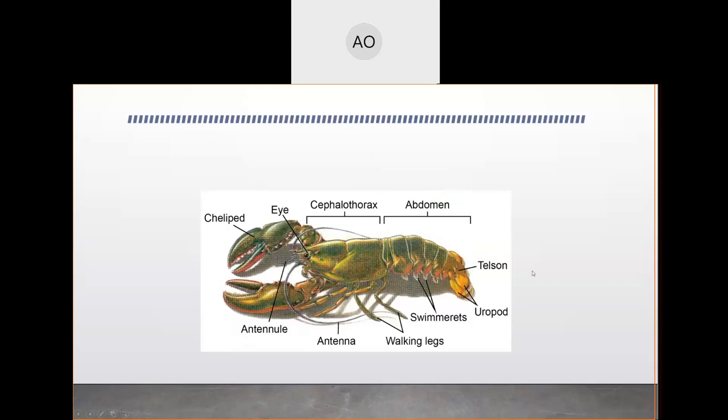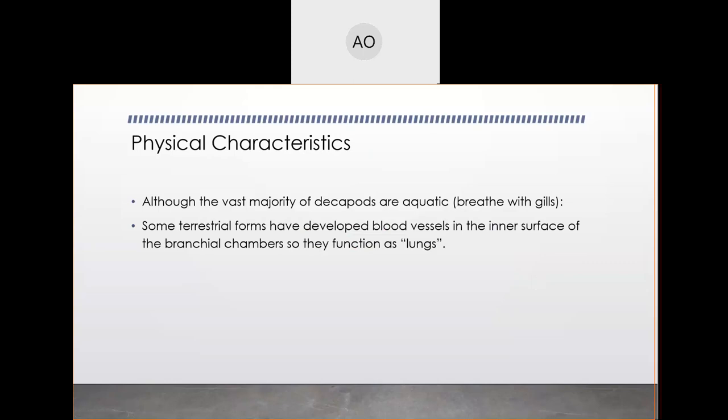Locomotory appendages are always attached to the thorax — the abdomen usually contains no limbs, just internal organs. As far as breathing, they have either plate or filamentous gills, though with so many species it can't be said they all breathe with gills. Some have evolved what people call book lungs and have developed the ability to come onto land and use essentially functional lungs. This is very relevant for animals in the intertidal zone, which must deal with both the presence and absence of water.